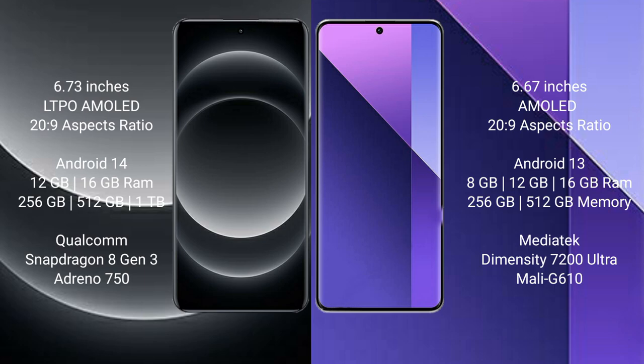The Xiaomi 14 Ultra runs on the Android 14 operating system, while the Redmi Note 13 Pro Plus runs on the Android 13 operating system.